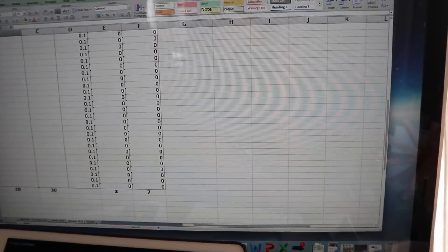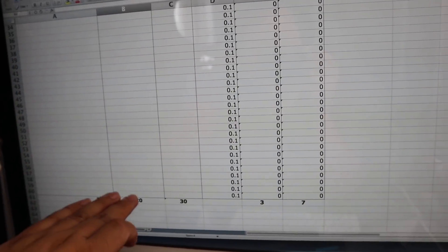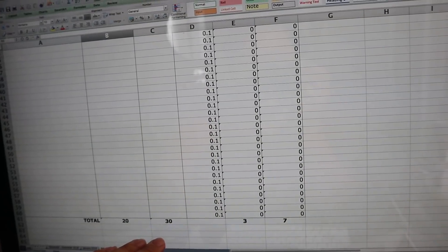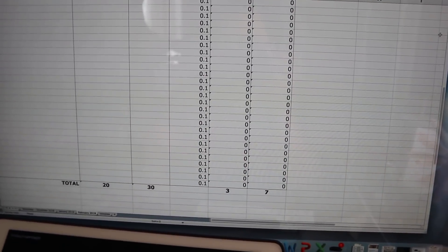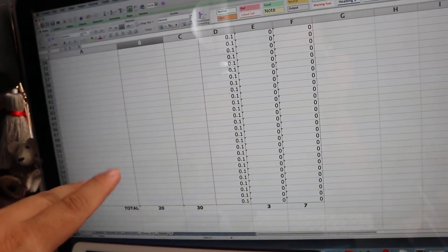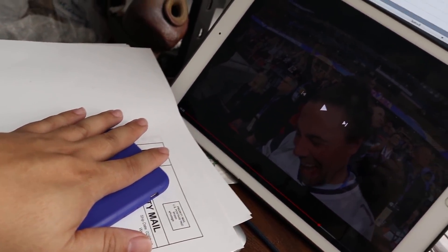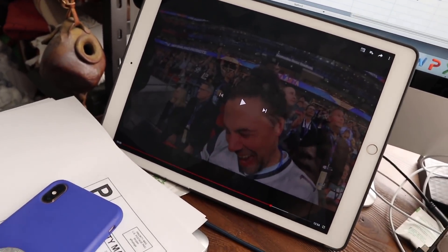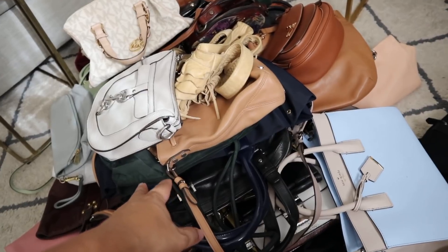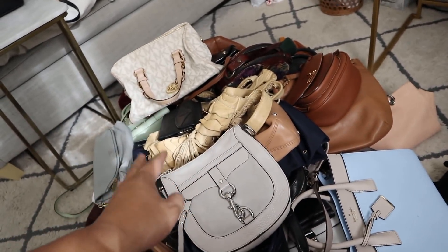And then you can see all the calculations down here as well - this would be like the total amount that I paid, the total amount that I made, and then you subtract those two. So those are the two things that I do first - the Excel sheet and the shipping slip or packing slip. That way it makes everything so much easier. I will go through each bag to just check everything to make sure everything is perfect and clean and fine before I send it out. I always give it one last look through.